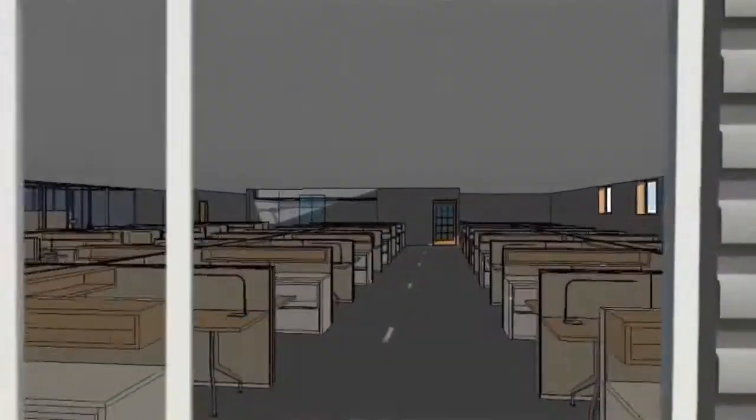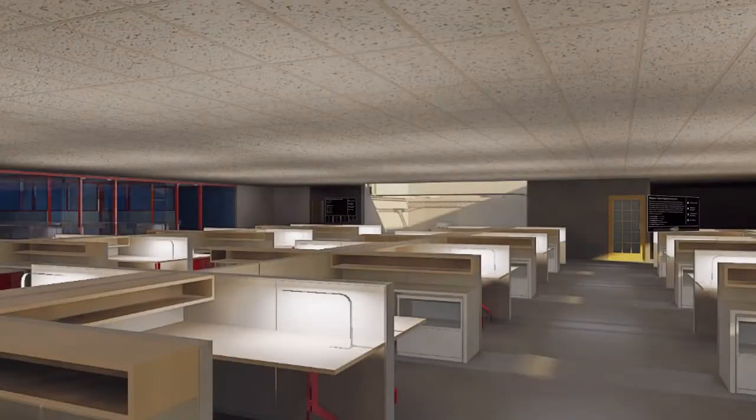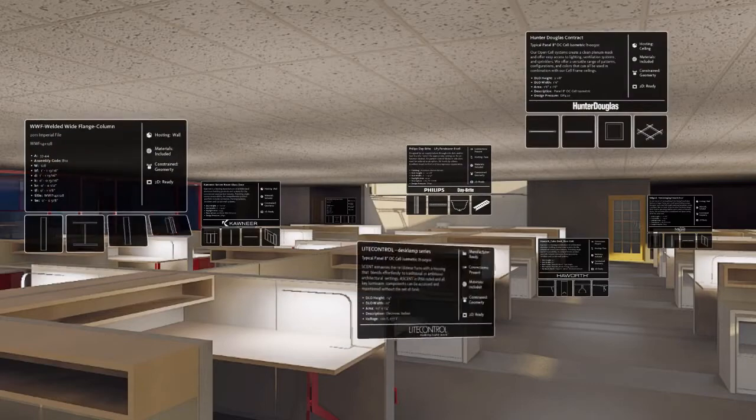Quality projects begin with quality data. BIM helps analyze the data behind the models for maximum impact on cost, timeline, and sustainability.